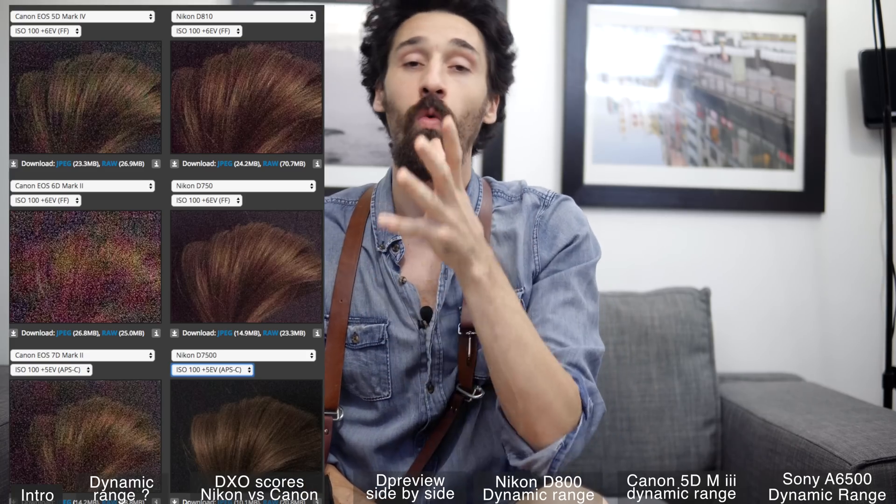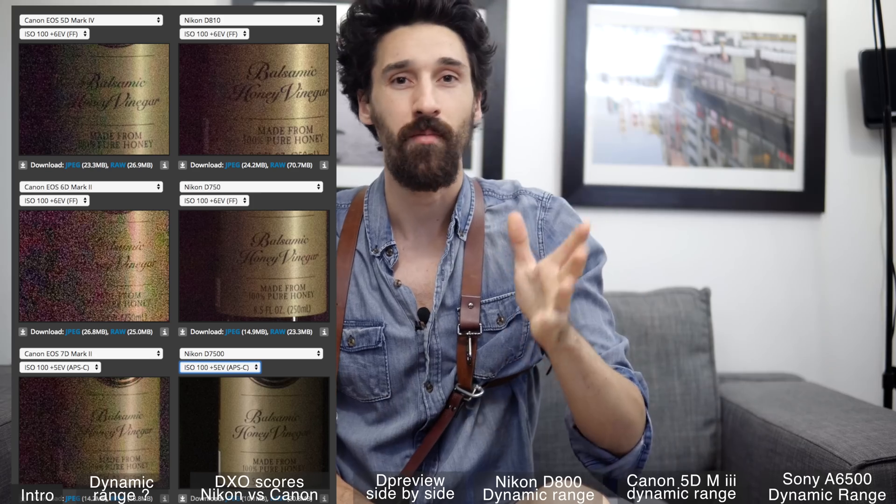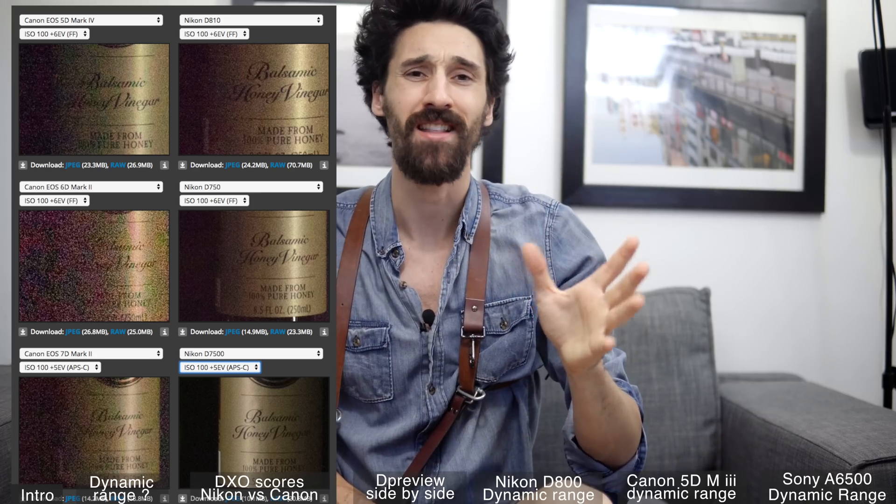What's up everyone and welcome to my channel. My name is Duncan Dimanche. Today I want to talk about Nikon and Canon and why you should go with Nikon. I'm not going to talk about what I like about Canon, what I like about Nikon and all that.